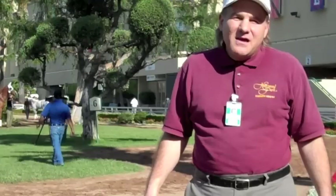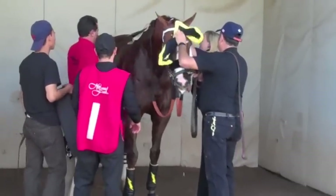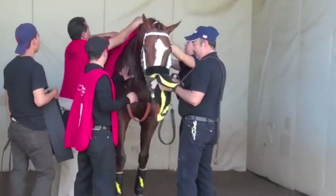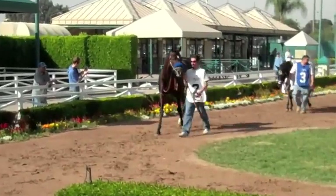Today, we're going to talk about the paddock — what the paddock is, and what to look for when you come visit the paddock. This whole area that I'm standing in is called the paddock. It's made up of two parts: we have a saddling area where we saddle the horses and get them ready before the race, and then we also have the walking ring, which is directly behind me.